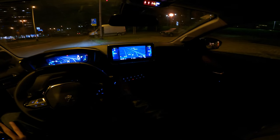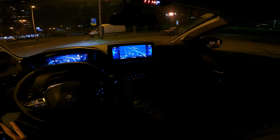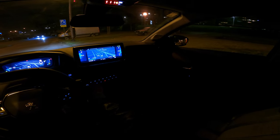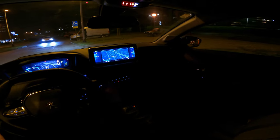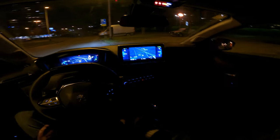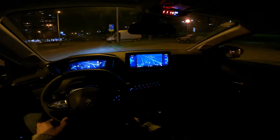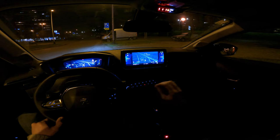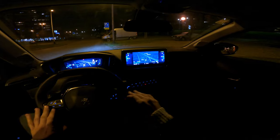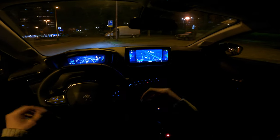This is the interior of the Allure package. There are also Active, Allure GT Line, and GT packages. This one doesn't have ambient lights unfortunately. The speakers are pretty decent for bass. The most cool feature is the 3D cockpit — the GoPro changes the white illumination to a blue shade, but once we get to the highway it'll turn white.